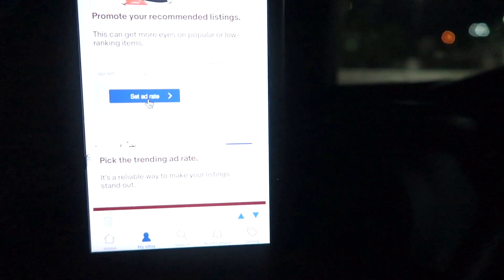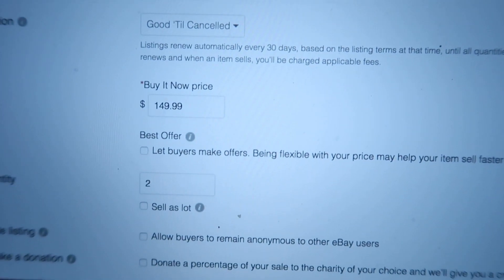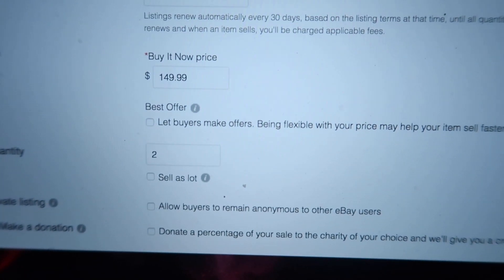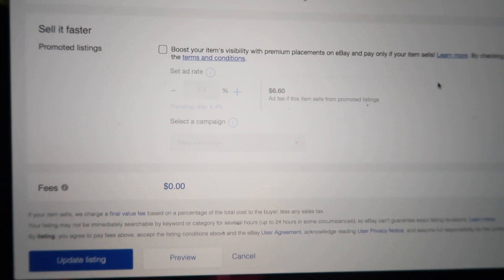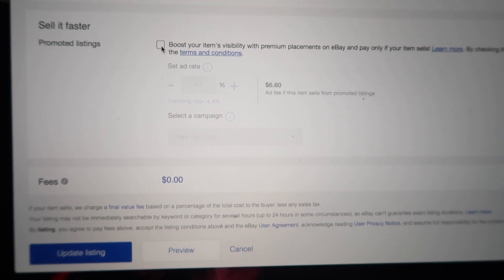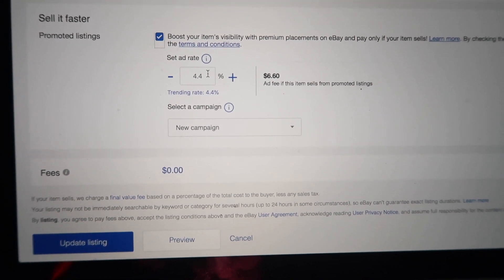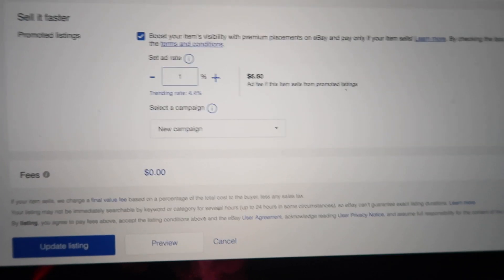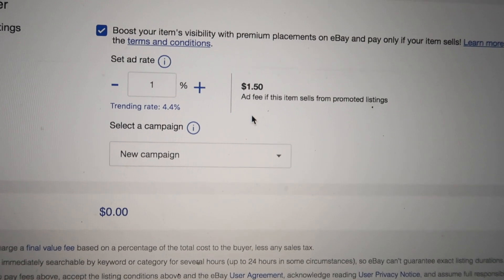Let me show you what I do now with every listing. Here's one of my listings at $149.99 — I want to show you how I set the percentage ad rate in the promoted listing section. Scrolling down before updating your listing, you want to scroll all the way down to the 'Sell It Faster — Promoted Listings' section. You check the box right here and there's a percentage field. I usually set this percentage at one percent.